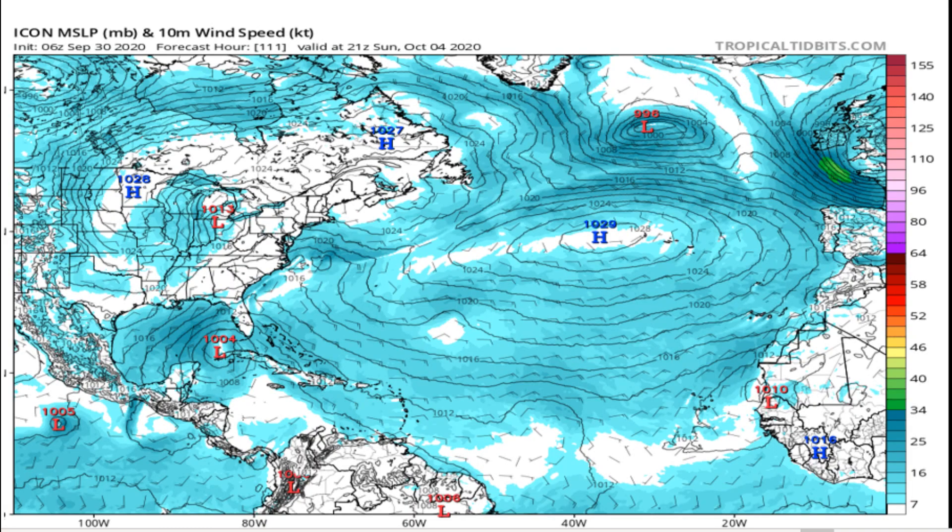Here's the latest ICON model. The steering currents are really light with the stalled frontal boundary. It looks like it could possibly form into a tropical storm this weekend — by Sunday or possibly into Monday. The latest ICON model on Sunday shows a low pressure of 1004 millibars. I'm not really expecting Gamma to be a major hurricane or anything like that, but it's going to be a major rain event, and a lot of the moisture is going to be feeding into Florida.